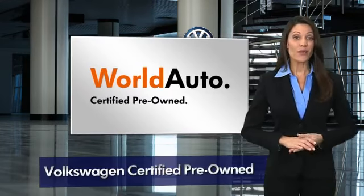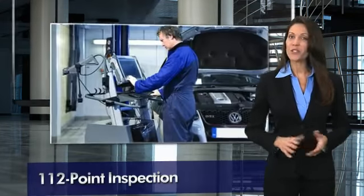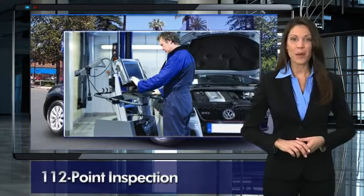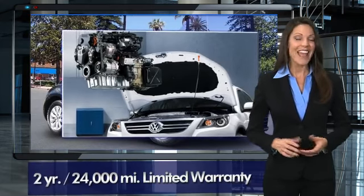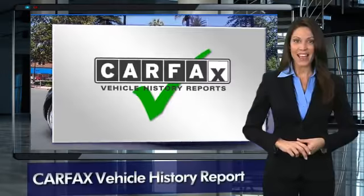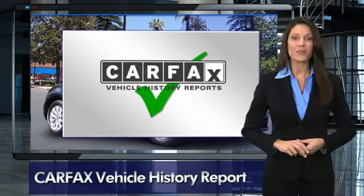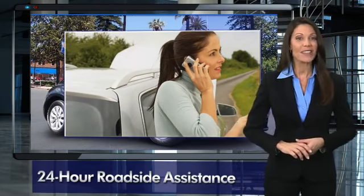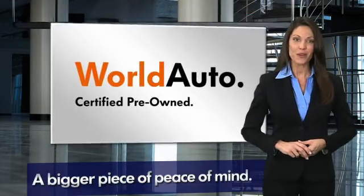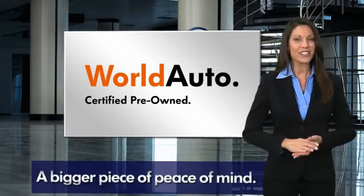Every certified pre-owned Volkswagen comes with a two-year or 24,000 mile bumper to bumper limited warranty, 24-hour roadside assistance, and peace of mind knowing that it passed a comprehensive 112-point inspection. That's three major reasons to go out and buy yourself a certified pre-owned Volkswagen. See your dealer for details.